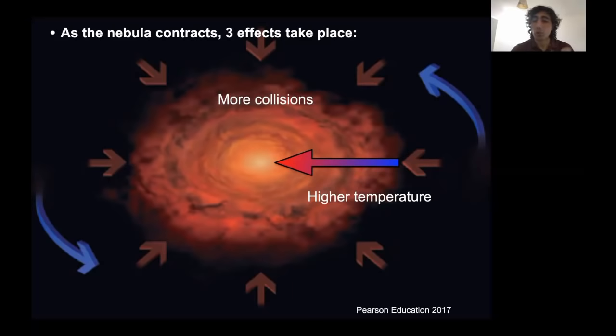That temperature gradient is very important for explaining why we have rocky planets towards the center and the gas and ice giants towards the outside of the nebula.